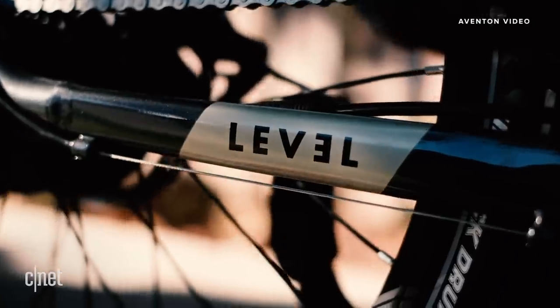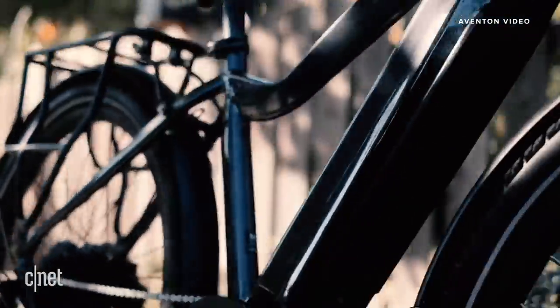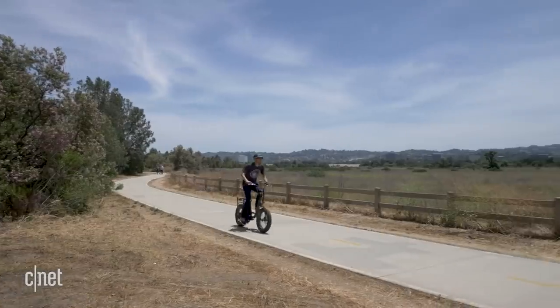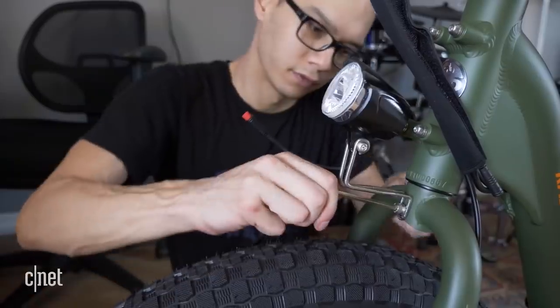And with all that gone, I was super lucky to have Aventon reach out and offer me a chance to check out their commuter e-bike. I'll be honest — I did not know much about e-bikes then, and the only person I knew who had any experience using one was my colleague Logan Moy.